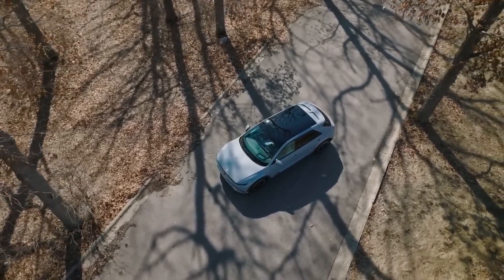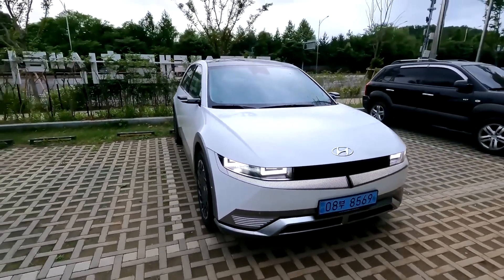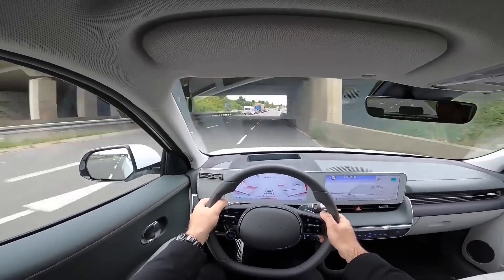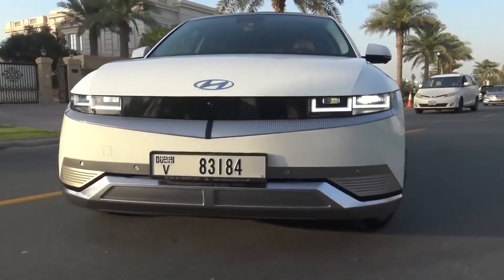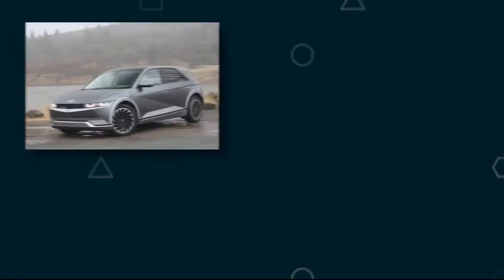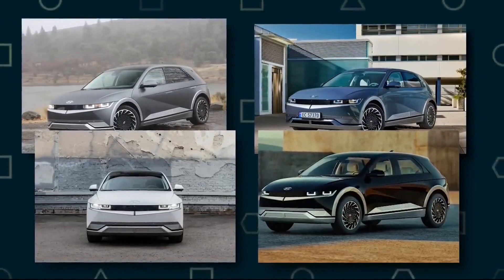With the release of the 2023 model year, Hyundai has upgraded its acclaimed IONIQ 5. Along with several range extensions and new features, the updated IONIQ 5 range will also be offered with a brand-new 77.4 kWh battery. The IONIQ 5 is the first model based on the Electric Global Modular Platform, the Hyundai Motor Group's first dedicated BEV platform, which was first introduced in February 2021.